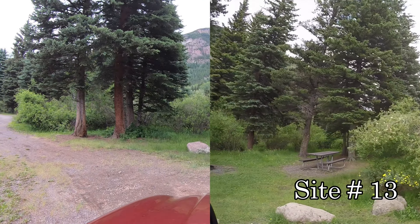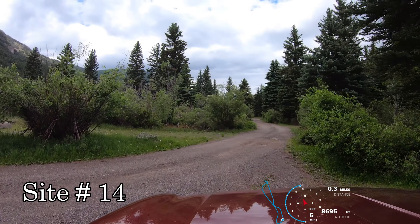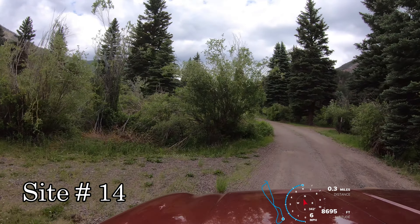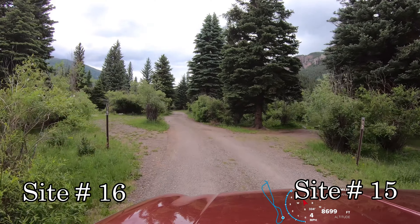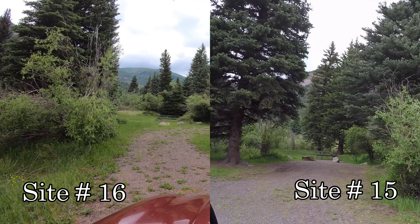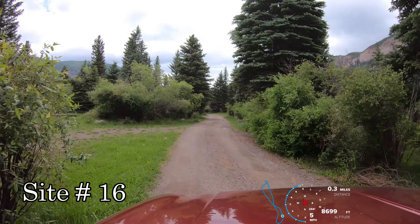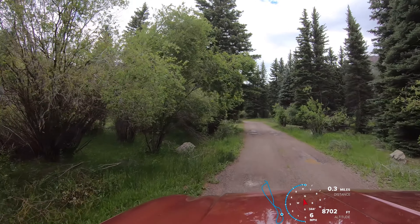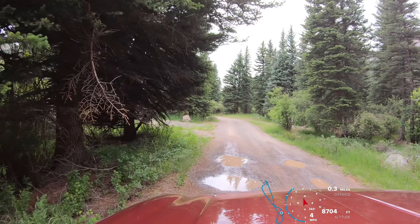Site 14 is across the road — not going to bother showing that one, it's overgrown. We're about six to seven miles off of Colorado Highway 17, over by the Conejos River. Site 16 on our left and 15 on the right — 16 is a pull-through. The road's pretty washboarded up here, but you can see there are a couple of fifth wheels that have made the journey.